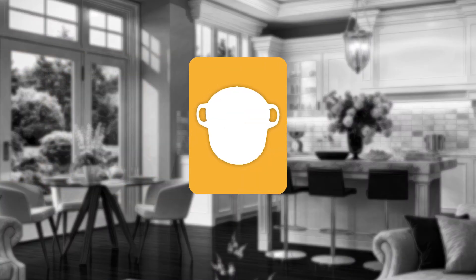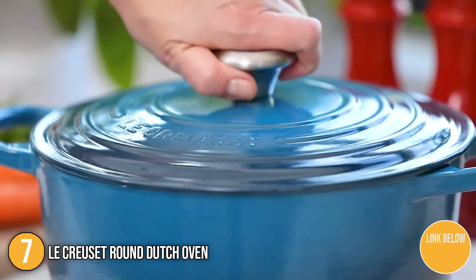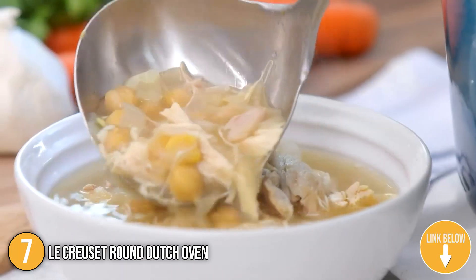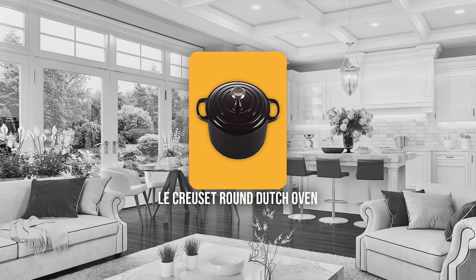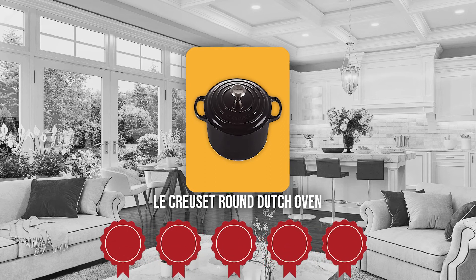The 7th Dutch Oven on our list is the Lukerzet Round Dutch Oven. The iconic Lukerzet Dutch Oven has long been a staple in the kitchens of home cooks and professional chefs alike. Long recognized for its strength and durability, you will always make the right decision when purchasing a Lukerzet Dutch oven for your kitchen. TrustedShoppyGuy.com has awarded the Lukerzet Round Dutch Oven a 5-badge rating.